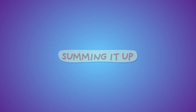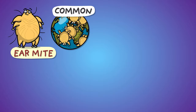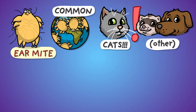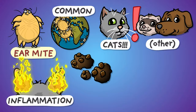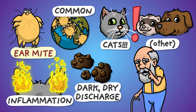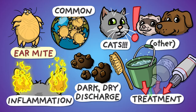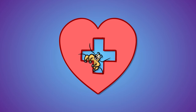Summing it up: ear mites are common parasites prevalent around the world, mainly infesting outdoor cats, but they can occur in dogs and mustelids as well. They can cause painful, itchy inflammation of the ear canal, with characteristic dark, dry, crumbly discharge. Sit down, Uncle Billy! Uncomplicated cases aren't difficult to treat with the appropriate measures and products. Health — it makes you live longer. Yummy ear!